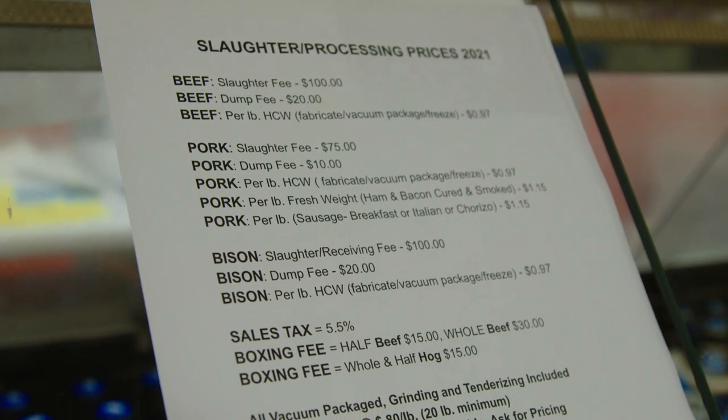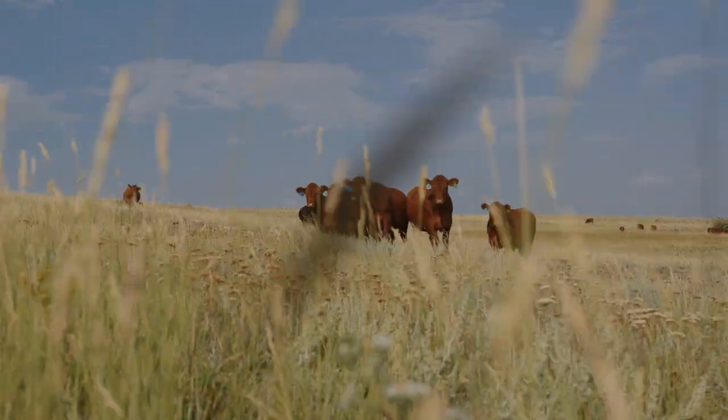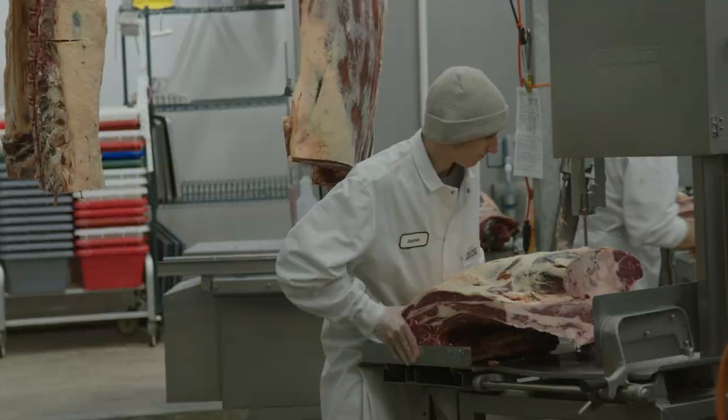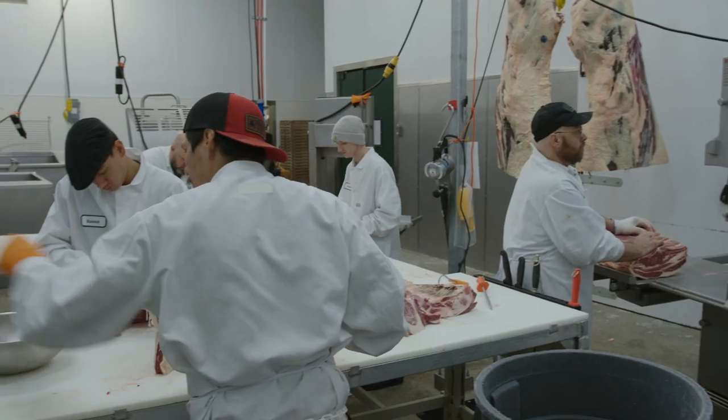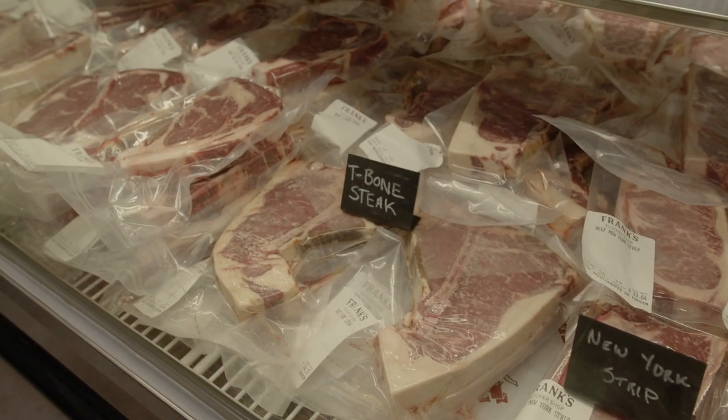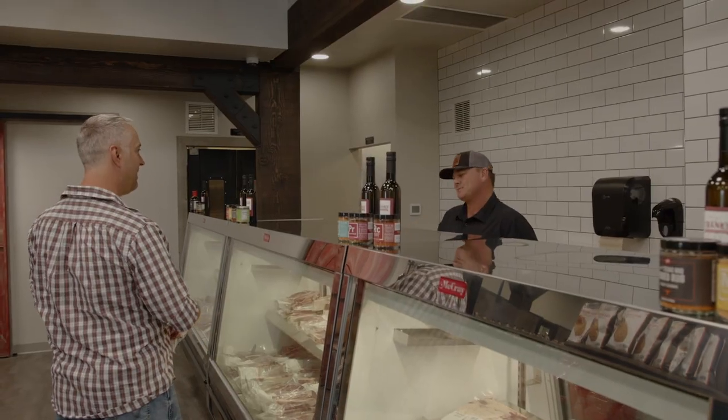The last several years it's been tough to get your animals processed at your local butchers because they've been so backed up. Billy Britton saw that necessity and opened up his own butcher shop. And not only did he have just a butcher shop idea in mind — he wanted to have a retail store. He wanted to be in contact with local Wyoming growers where they could raise beef for him and he could sell it in his retail shop.